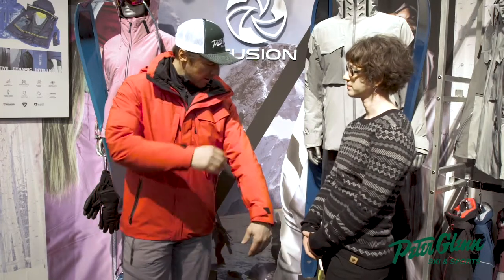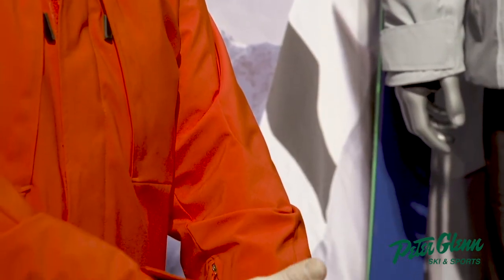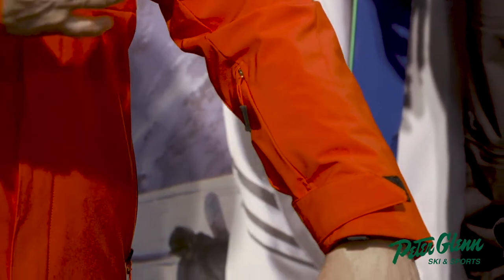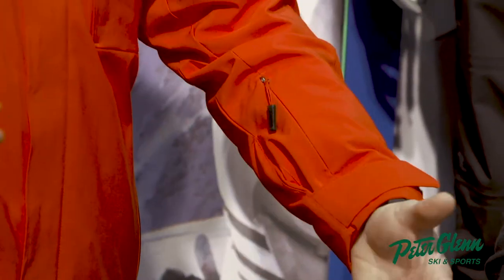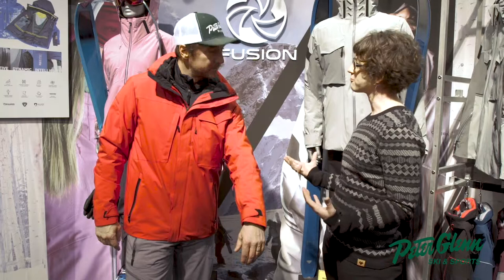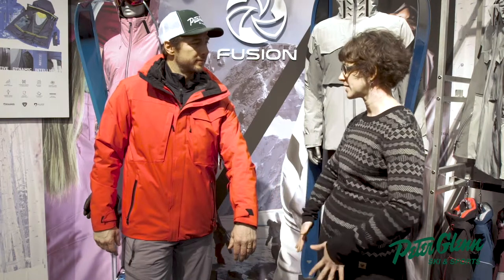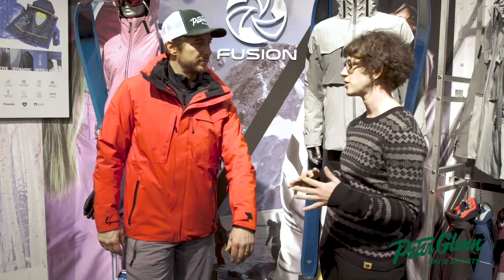And this is kind of like a signature I noticed throughout all your jackets — this little cut. How does that work? Is that part of ergonomic movement? In addition to being a great design detail — it looks cool — our amazing fit and pattern team are actually able to put articulation into the sleeve pattern, into that seam. So you don't have any binding or restriction to it.